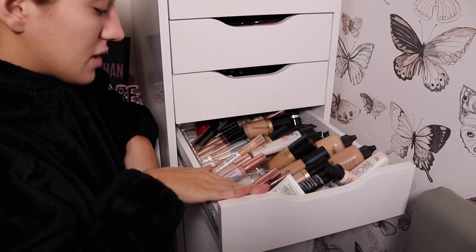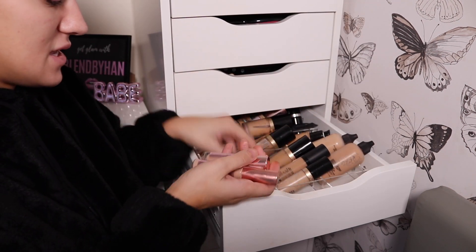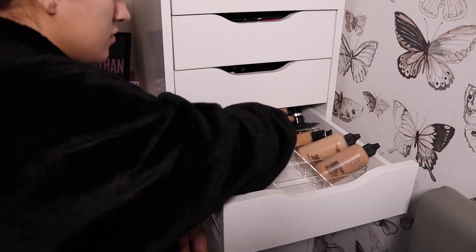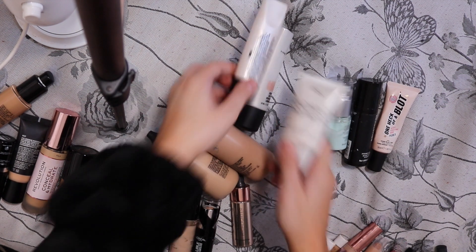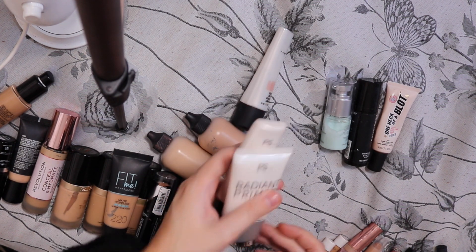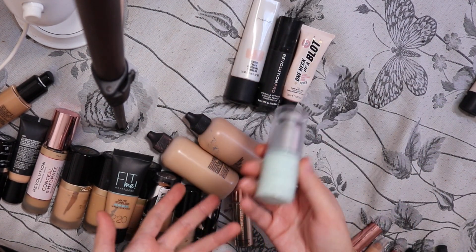Let's go through this. So I have all my concealers on this side, foundations, primers. I'm just gonna empty them out and then we're gonna see what to keep. I think I'm going to keep these two just in case I'm doing a full face of Primark makeup — those are a maybe. I'm definitely keeping these two, and definitely keeping that. I think I'd bin this because I don't even bloody use it.